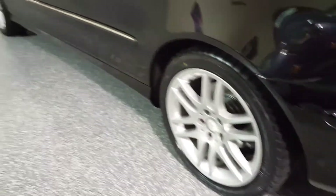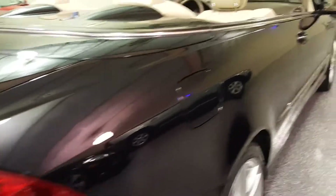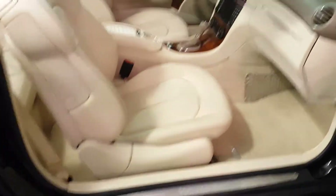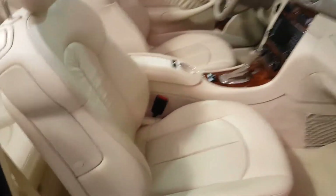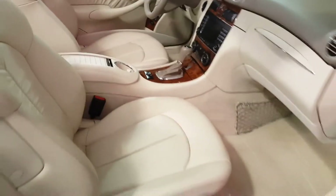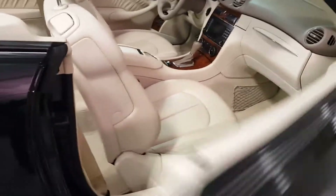New tires in the back and like-new tires in the front. No marks in the bumpers — absolutely no dings, no scratches. Very difficult to find them in this condition, and it has super low miles.